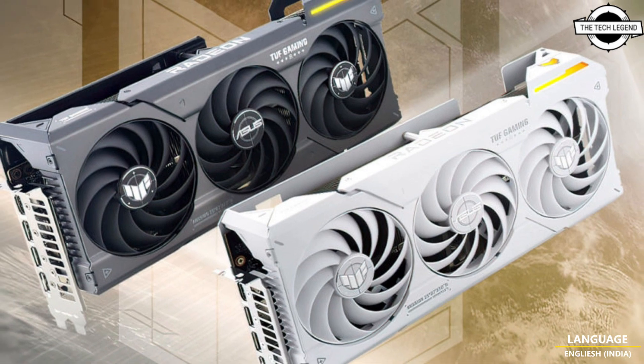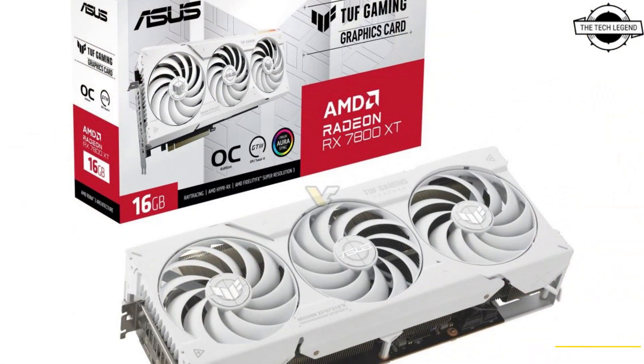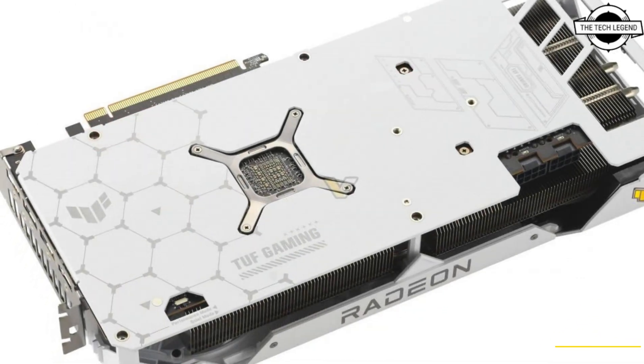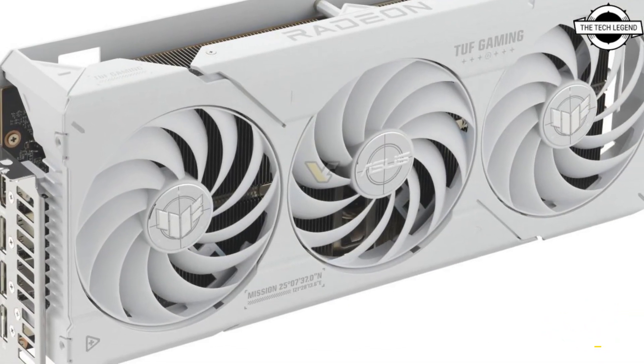Hello friends, welcome to the Tech Listen channel. Today I will talk about the ASUS Radeon RX 7800 XT and RX 7700 XT, top gaming GPUs. Both cards share the same Navi 32 GPU die.